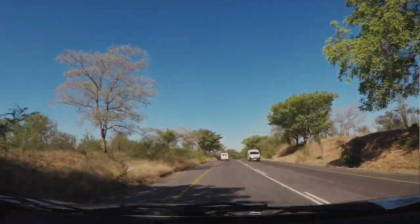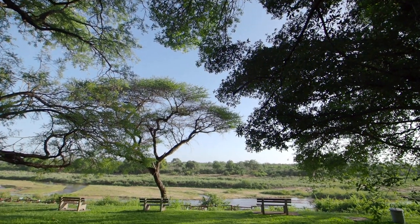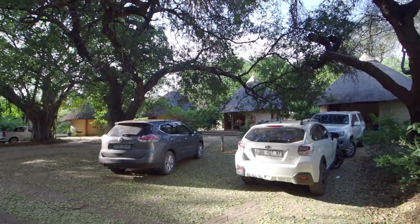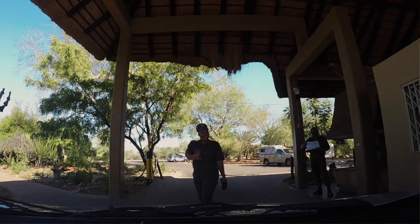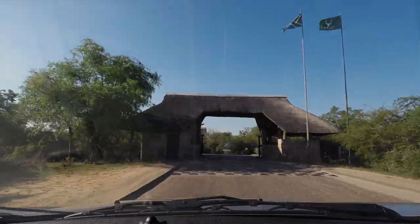We just left the Panorama Road, had delicious pancakes at Harry's Pancakes, and now headed to the Paul Kruger Gate. We're actually inside Kruger National Park. This is our bungalow that we checked into last night. Once we got into Kruger, through the Paul Kruger Gate, we registered and had to pretty much run right away to our sunset drive.